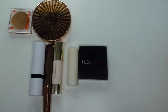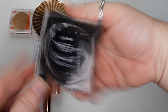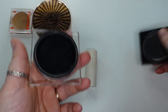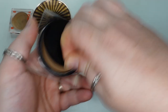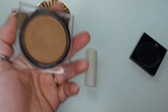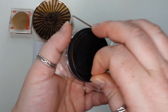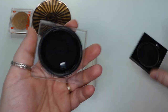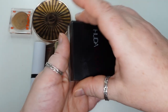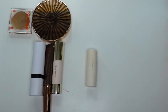This is the Huda Beauty Tantour Contour and Bronzing Cream in the shade Fair. I really like this — it's such a good color. It doesn't come out too orange, and I think the reason is because it's made to be a contour and a bronzer in one. It's so creamy and blendable, more so than some of the others, and it has a really nice undertone.